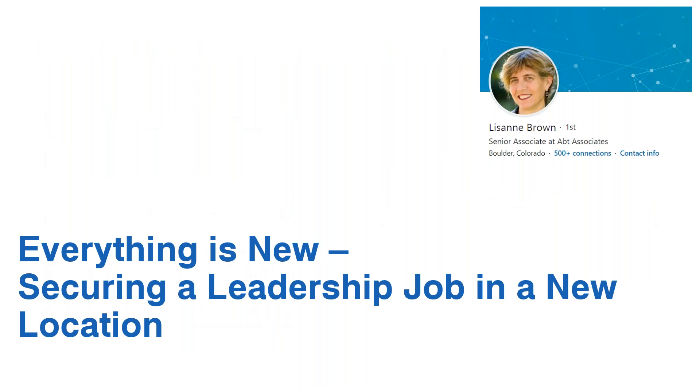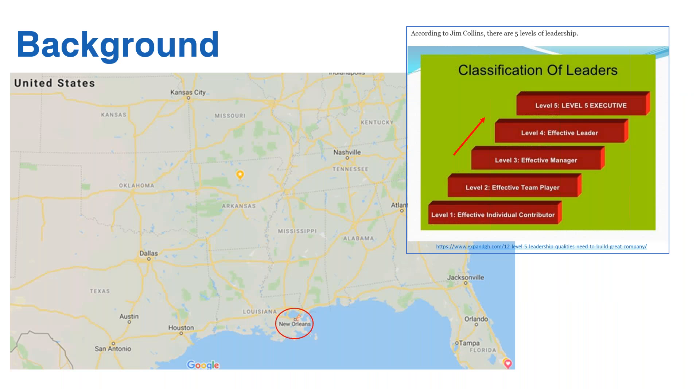I'd like to introduce Dr. Lizanne Brown, who's going to discuss her experiences — her before and after examples for each of the four steps I just went through. Dr. Lizanne Brown: I'm going to talk about my story, and it's still unfolding as all of our stories are. But I'll give a little background first on where I started out my career.